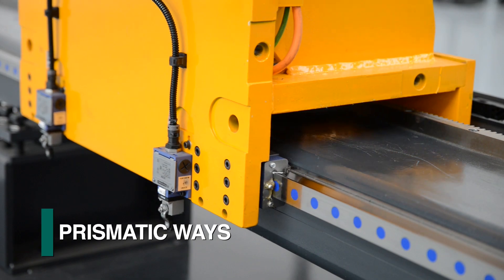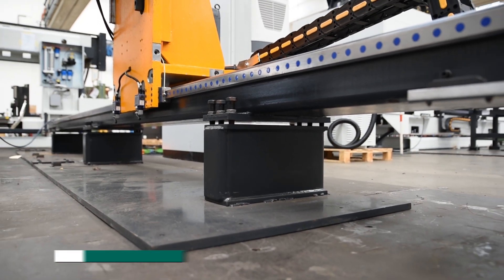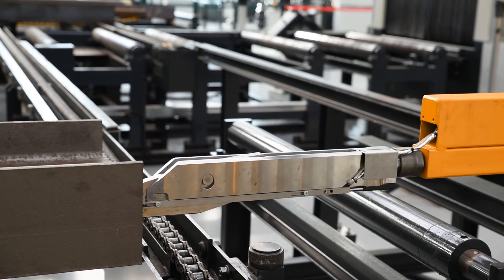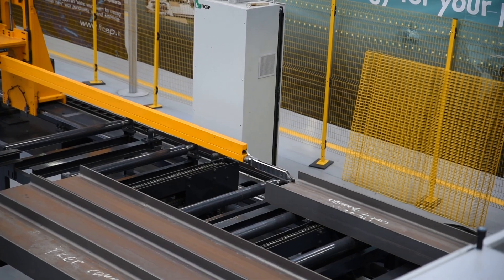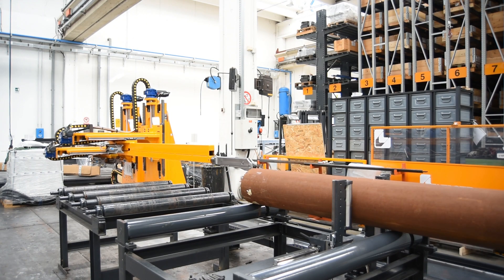The material positioning carriage is guided with prismatic ways that are mounted on a robust welded structure. The carriage assembly can position and measure all traditional structural steel shapes including flats and, as an option, pipe.